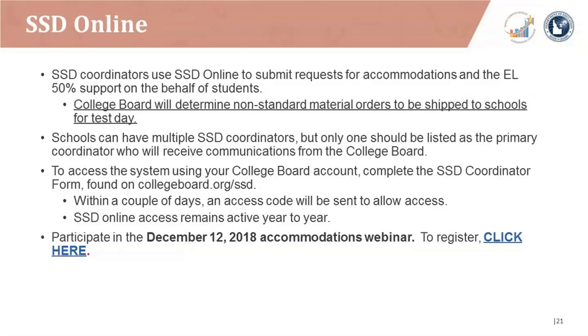For SSD Online, SSD coordinators use the system to submit requests for accommodations and the EL 50% support on behalf of their students. The College Board will determine non-standard material orders to be shipped to schools for test day. Schools can have multiple SSD coordinators, but only one should be listed as the primary coordinator who will receive communications. To access the system, you should first complete the SSD coordinator form found at collegeboard.org/SSD. Within a couple of days, an access code will be sent, and SSD Online access remains active year to year. We invite you to participate in the December 12, 2018 accommodations webinar.